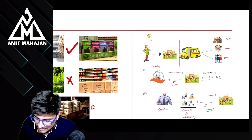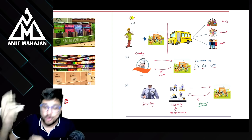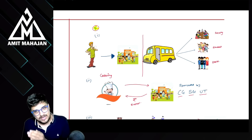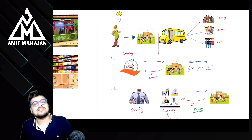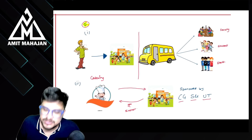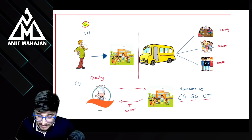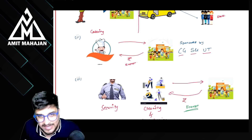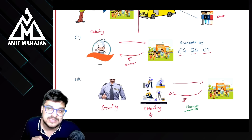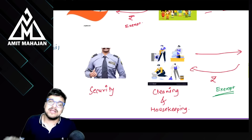अब road के right hand side पे जो लोग रहते हैं वो educational institution को service देते हैं — but ये सिर्फ और सिर्फ schools के लिए applicable हैं, not to college or anything else। मैंने school को transportation of faculty, student and staff का service दिया — exempt। मैं caterer हूँ, chef हूँ — मैंने school को catering service दी जो central government, state government, या union territory से sponsored है (midday meals) — exempt। Security service दी school को — exempt from tax। Cleaning and housekeeping दी school को — exempt from tax।